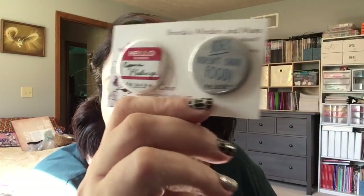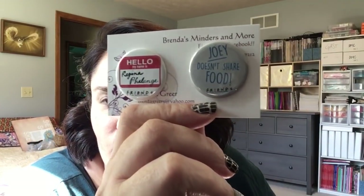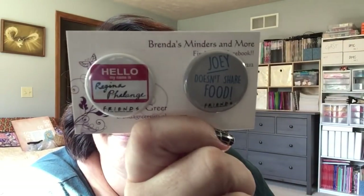These are from Brenda's Minders and More. More fall pumpkins and flowers — pretty. And then I got these — also Friends. 'Joey doesn't share food.' And 'Hello, my name is Regina Phalange.' I love those. I love Friends. It's such a good show to just have on for background noise because you've seen it so many times you can still laugh at the jokes.